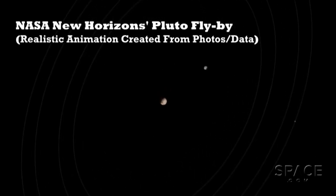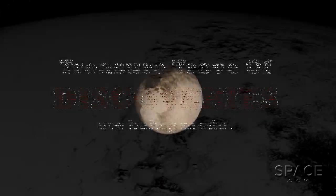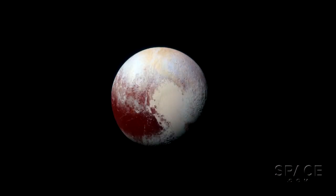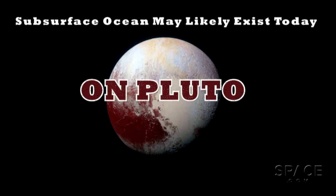As data from New Horizons continues to pour in from its pass of Pluto in 2015, a treasure trove of discoveries are being made. The latest research paper derived from the data has revealed that a subsurface ocean may likely exist today on Pluto.